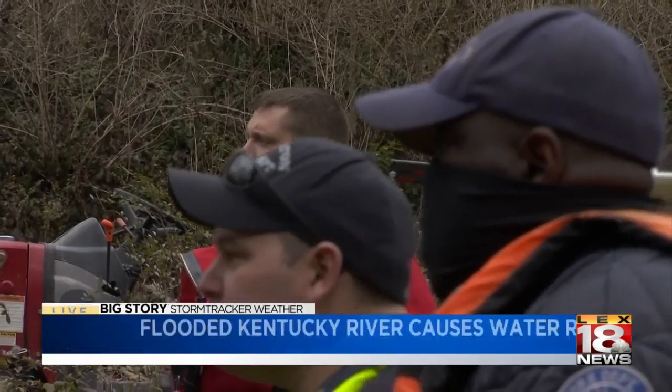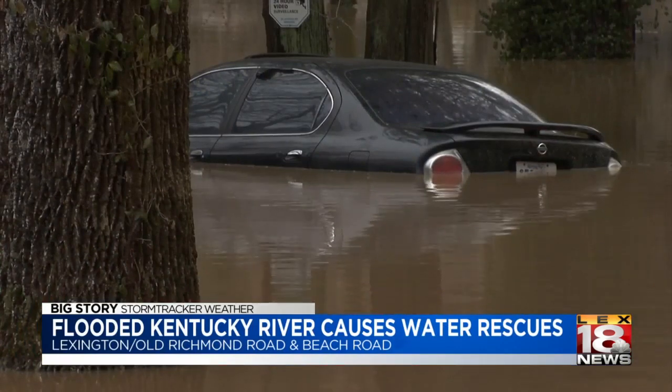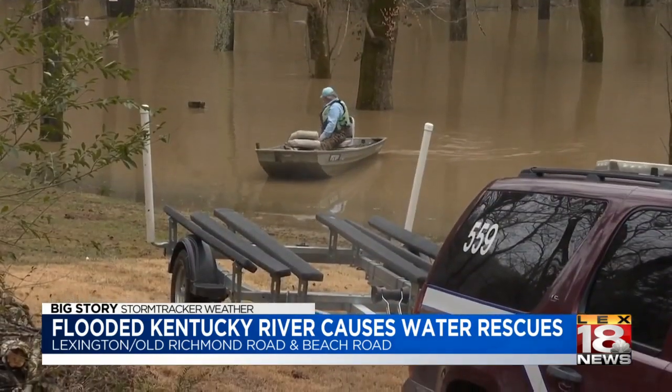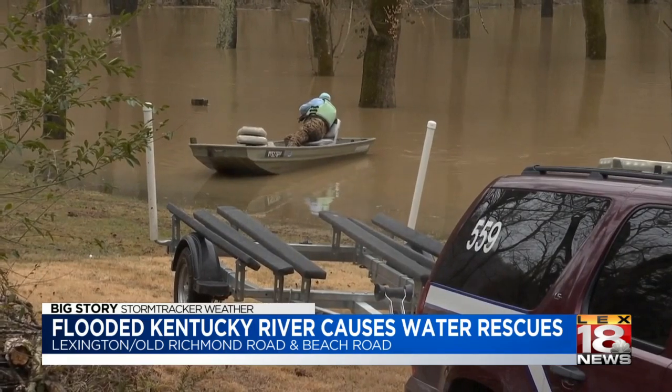Things got pretty rough in Lexington as well. Firefighters had to help evacuate about five homes. One Lexington driver also escaped a close call in the flooded Kentucky River this morning. He says it was too dark to see the water on Richmond Road and his car stalled. LAX-18's Claire Kopsky shows us how firefighters saved it from being swept away.